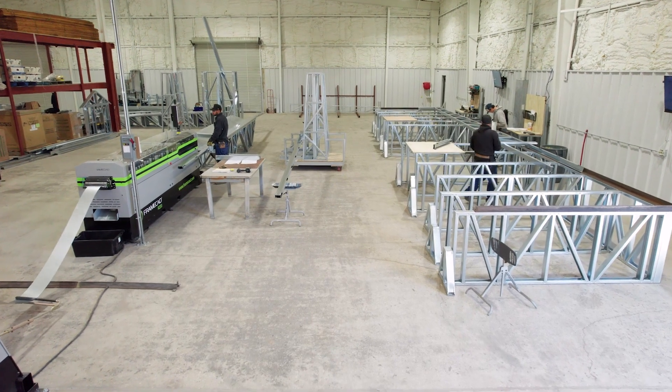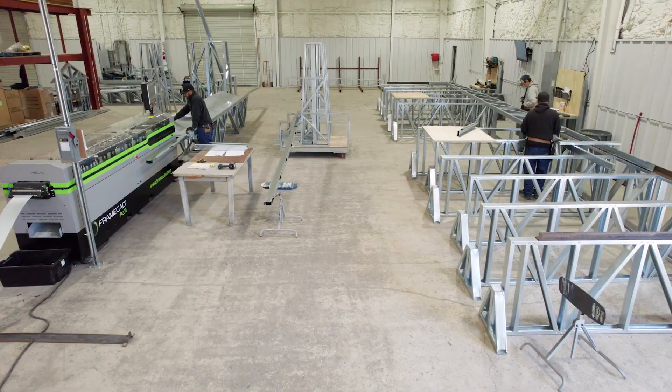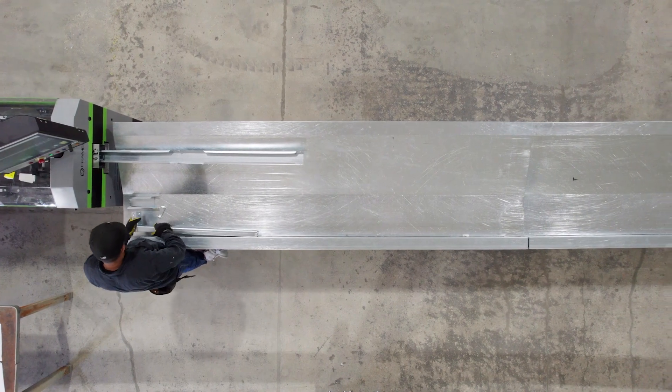The home we're standing in right now has 3,700 individual parts that make this frame, and every one is precise and they all go together precisely. It isn't because of any certain individual part in the Frame CAD system — it's because of the collective parts in the Frame CAD system which makes it possible.